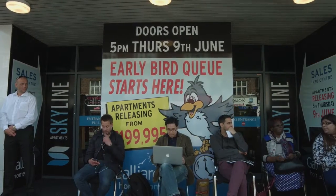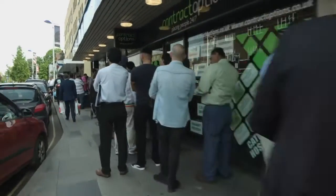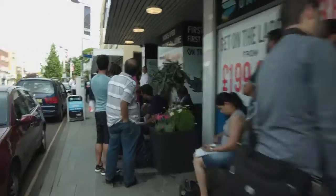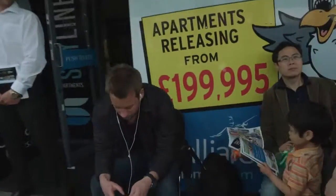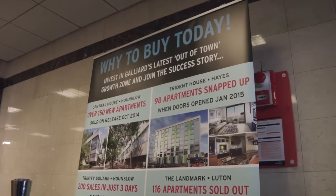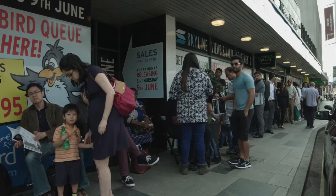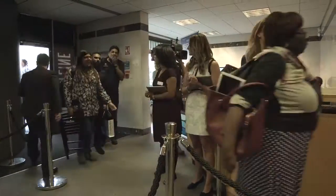Skyline is half a mile from Slough station, and Crossrail from 2019 connecting direct to Bond Street in only 32 minutes. This is a way for people to get on the ladder with Galliard from under 200,000 pounds. It's right next to the shops and all the amenities.